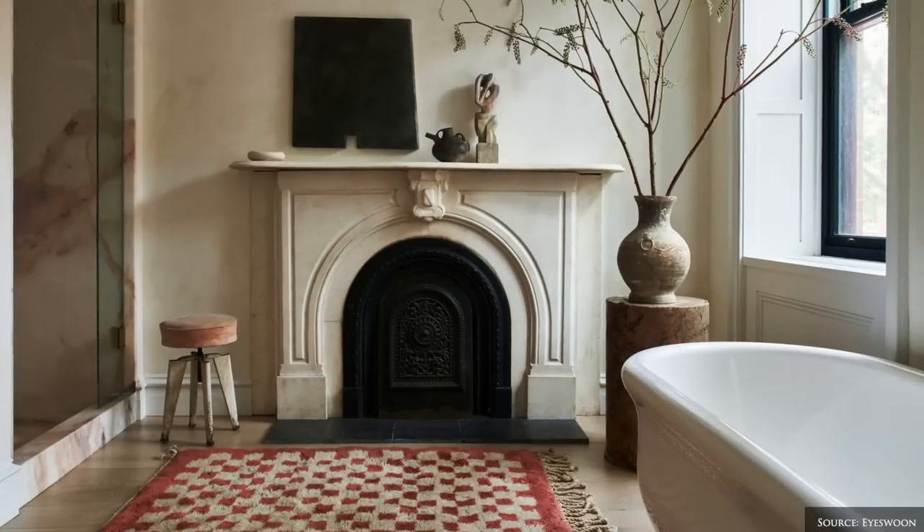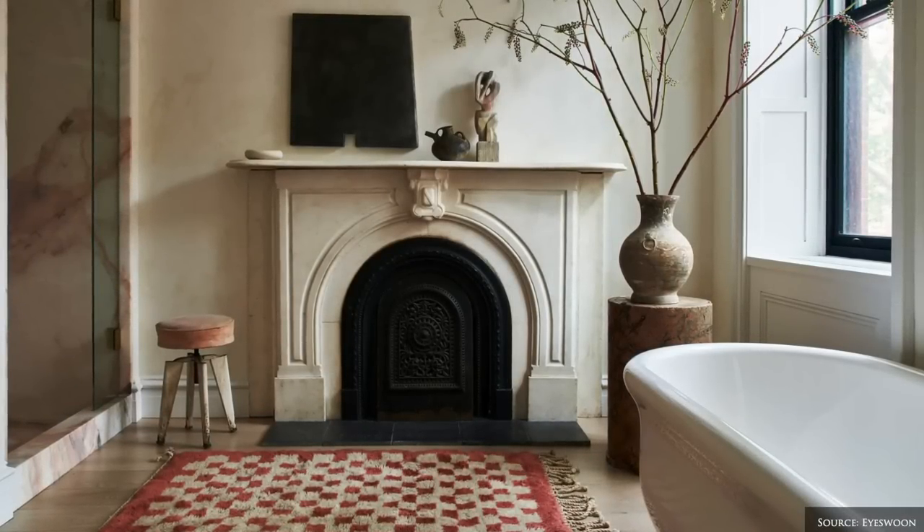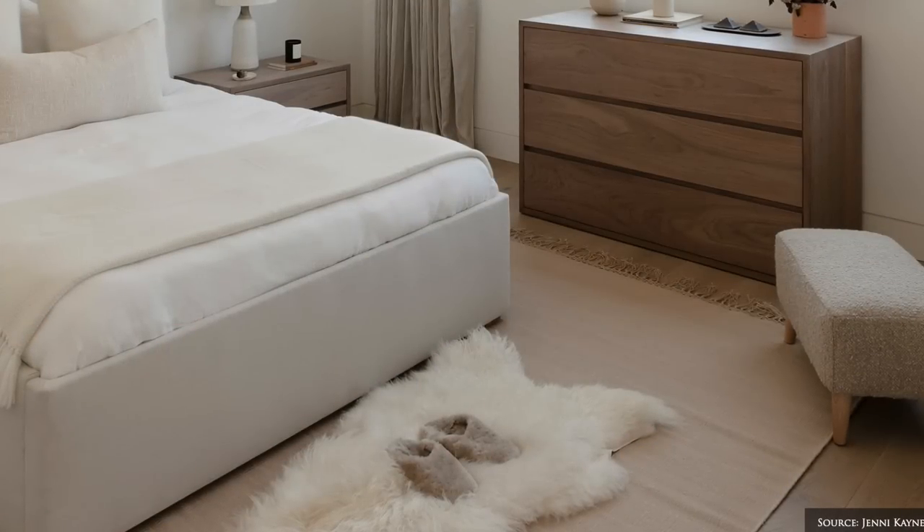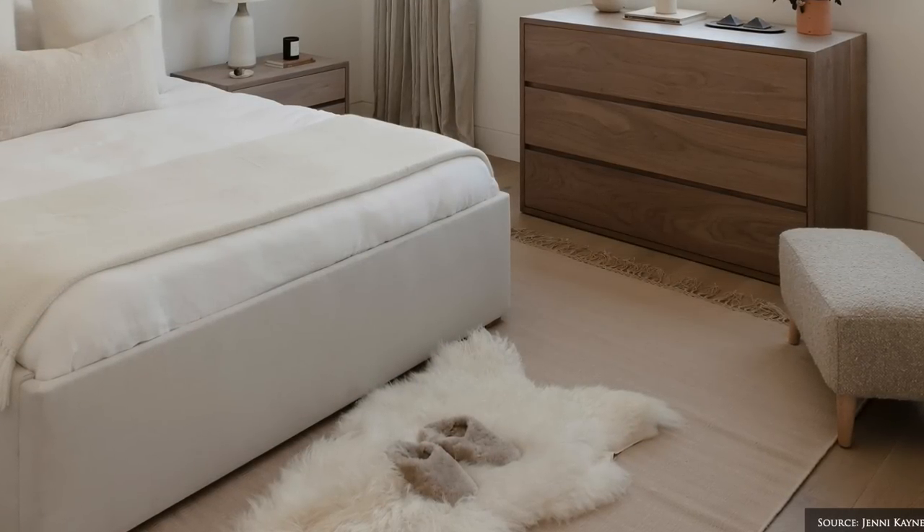If you currently have bare floorboards or a natural fibre rug, consider introducing a hand spun wool and silk bedside rug, decadent sheepskin or faux fur rug for warmth underfoot.